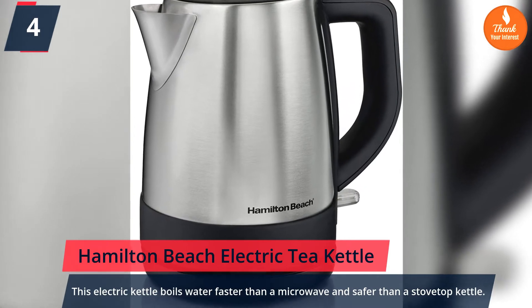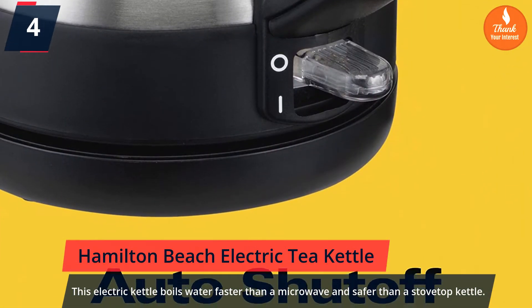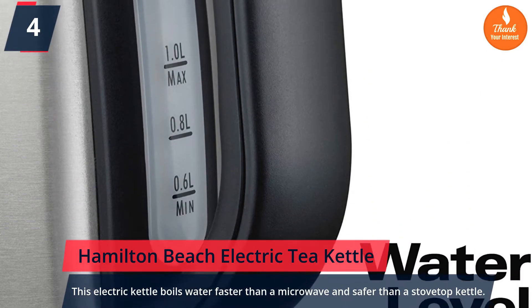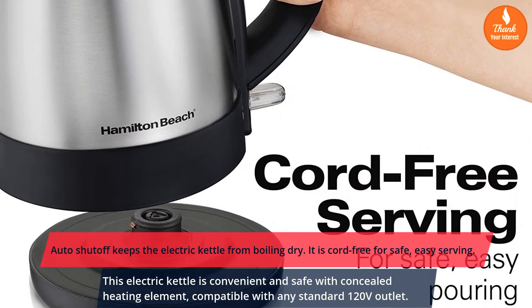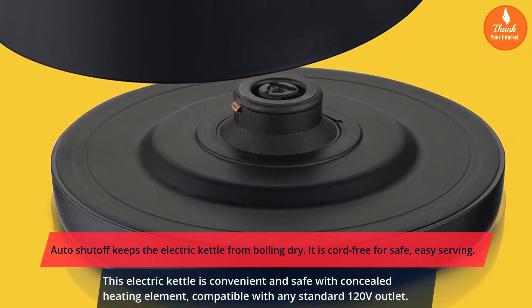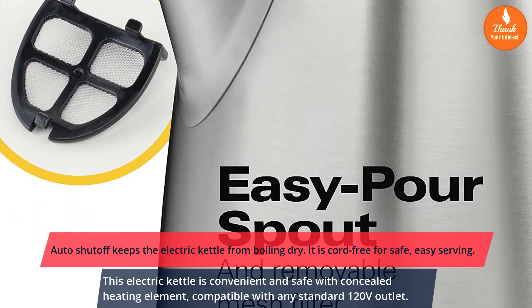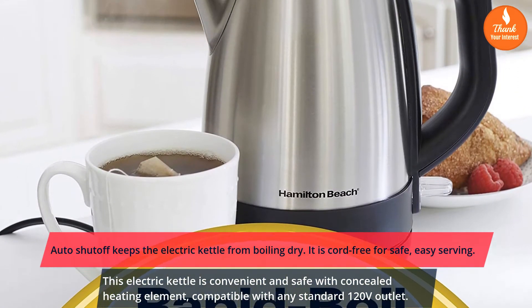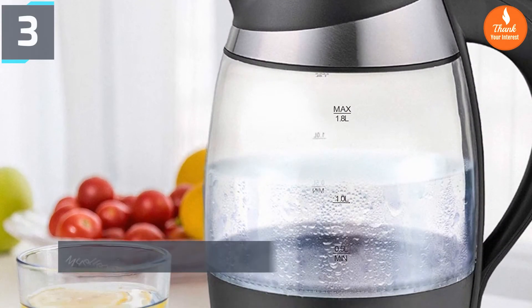Number 4: Hamilton Beach electric tea kettle. This electric kettle boils water faster than a microwave and is safer than a stovetop kettle. Auto shut-off keeps it from boiling dry, and it is cord-free for safe, easy serving. Convenient and safe with a concealed heating element, compatible with any standard 120V outlet.